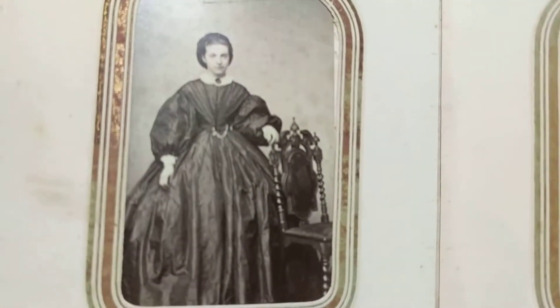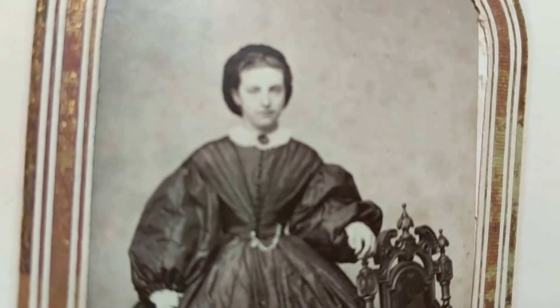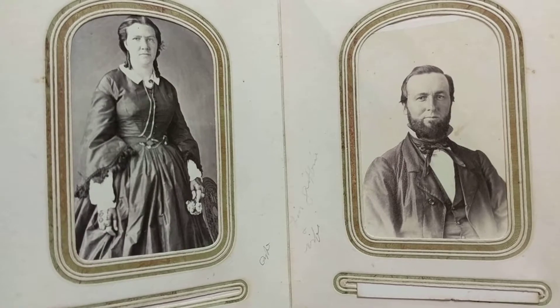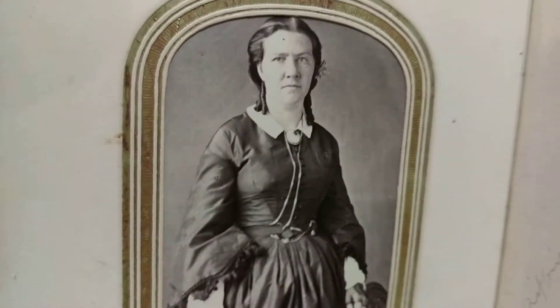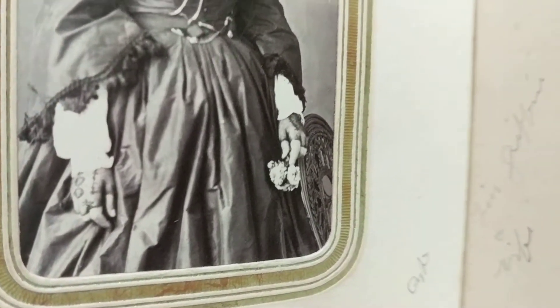We have another full-length shot here of a lady. What a gothic-looking chair. My goodness, she barely has any waist as you can see. Here's a full-length shot of a gentleman. Looks like we have some info here — I wish the person that wrote that had better penmanship; unfortunately they had chicken scratch, maybe they were a doctor. She's holding something in her hand that looks like flowers, and she's wearing fingerless gloves.